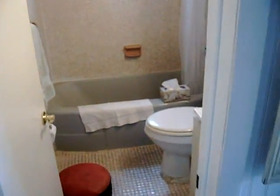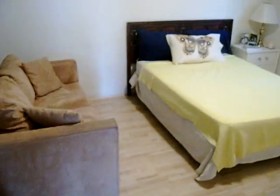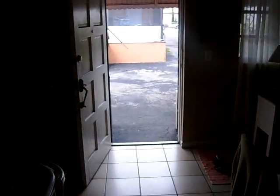Here's the bathroom — nice size bathroom. And here's the master bedroom. Notice the wood floors. The bedroom has a closet here. Then let's finish up with the kitchen.